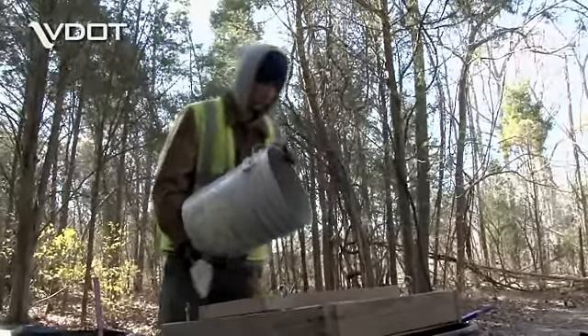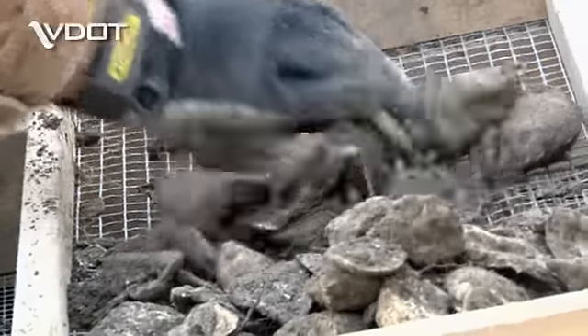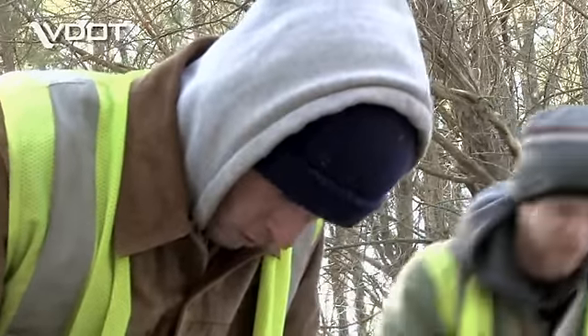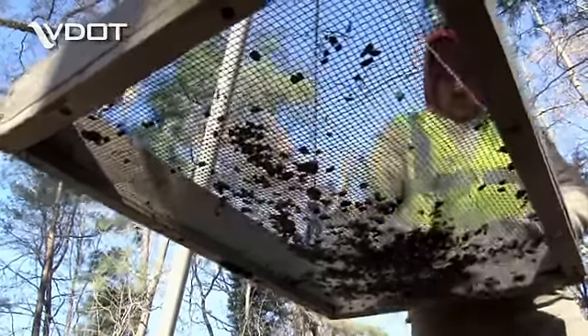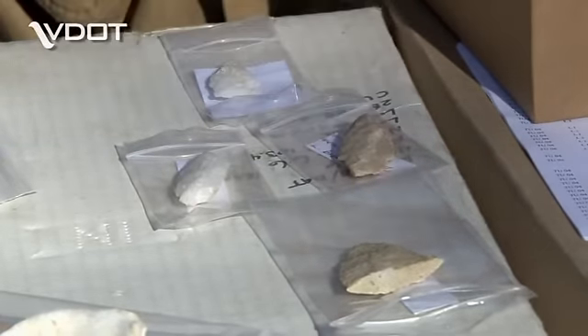What was not found at the site offers as many clues to its use as what was discovered. The fact that no fish bones or crab remains were found indicates the site was probably used during the late winter or early spring. The oysters are believed to have supplemented a food supply that had dwindled over the winter.